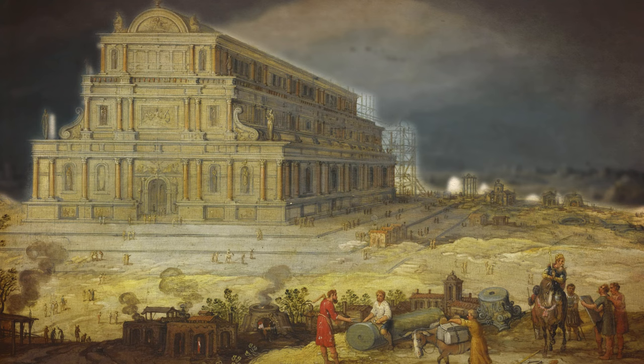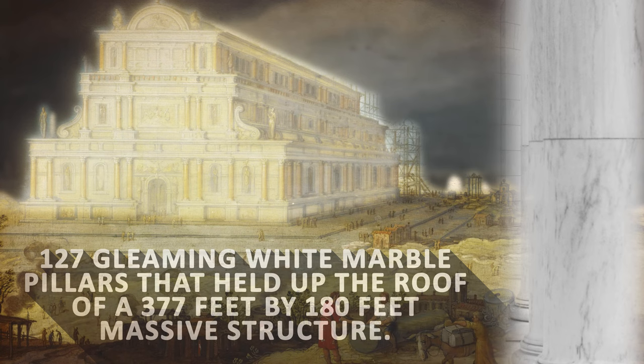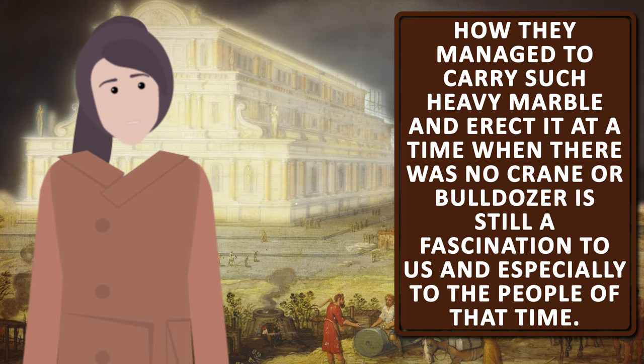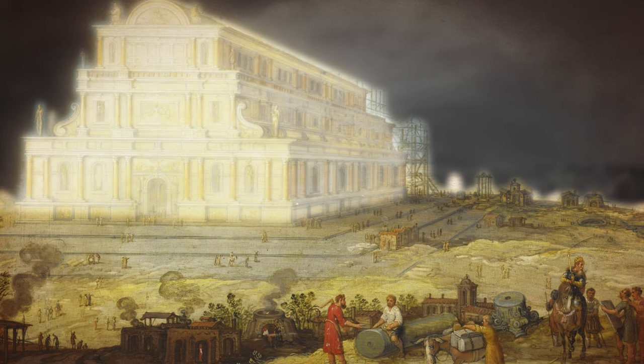Upon this rather strange foundation, the ancient builders built an impressive building with 127 gleaming white marble pillars that held up the roof of a 377 feet by 180 feet massive structure. Modern estimates based on historical accounts suggest that each of these pillars were single pieces of marble over 60 feet long and weighing about 100 tons. How they managed to carry such heavy marble and erect it at a time when there was no crane or bulldozer is still a fascination to us.